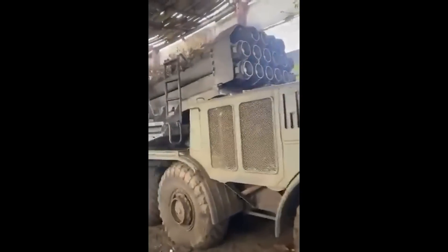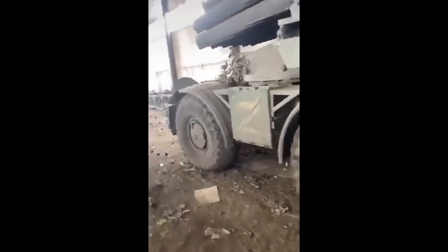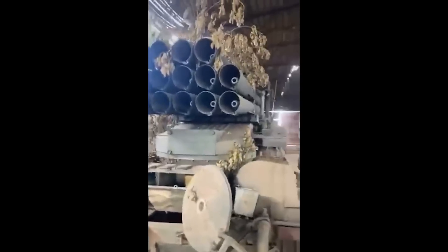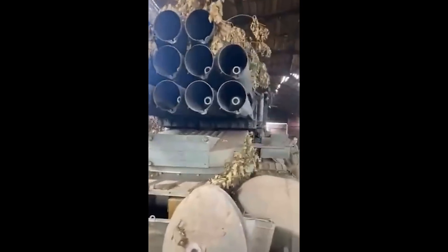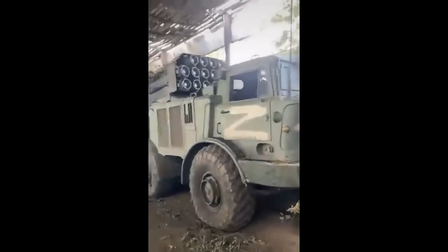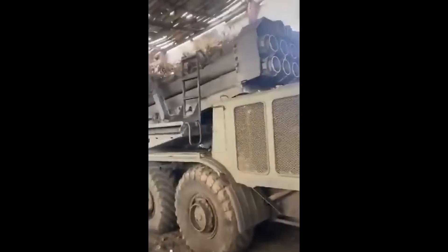A week or so ago I did a video on a captured, fully loaded TOS-1. Unlike the TOS-1, the Uragan is a system that Ukraine operates. They had around 70 units of these, meaning: they have supplies of rockets for it in storage, and they know how to operate it. So ideally, these can be given a brush up in maintenance and then sent straight back to the battlefield. Unlike the TOS-1, where Ukraine wouldn't have ammunition for it in storage and the soldiers haven't been trained in its use — it's unlikely we will see many of the captured TOS-1s pressed into Ukrainian service for those reasons.